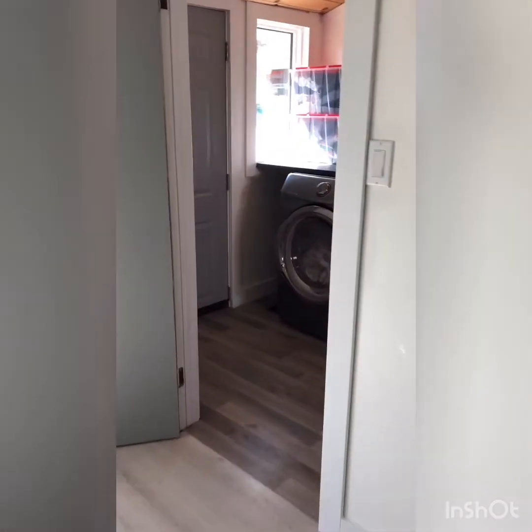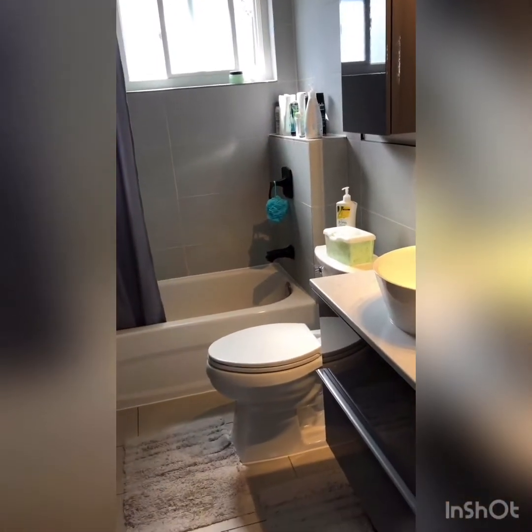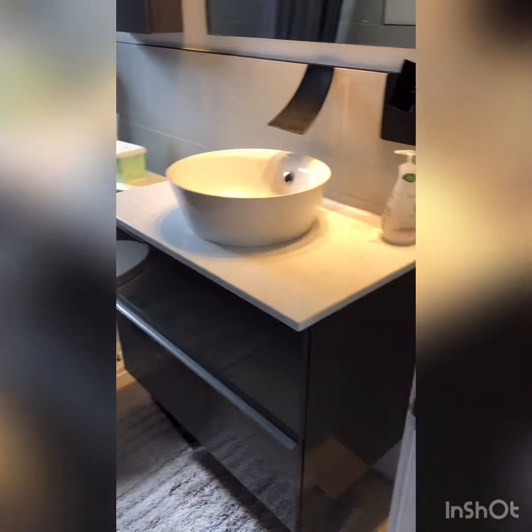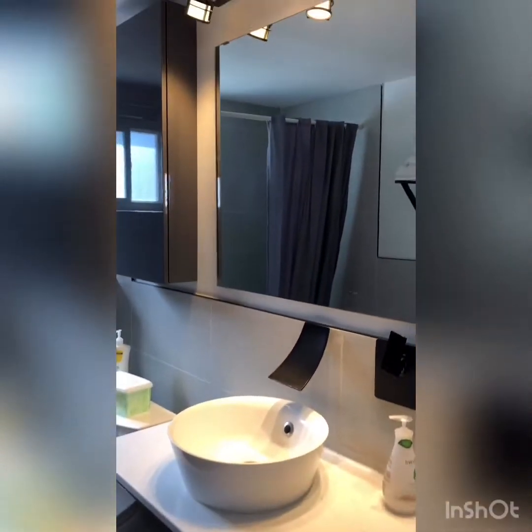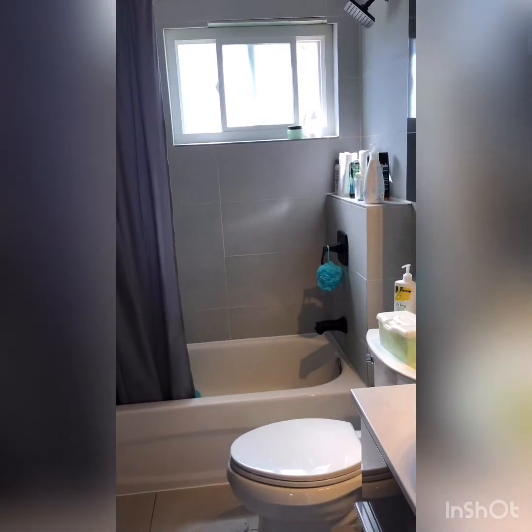Coming back around, we'll go up these two steps into the dining area and then into the bathroom. Lots of nice light coming in here — all modern finishes, all sourced from Europe. These guys really took pride in this. Tiles floor to ceiling, as you can see — everything is really, really nice.